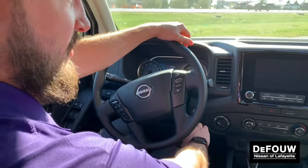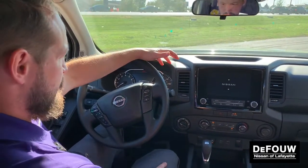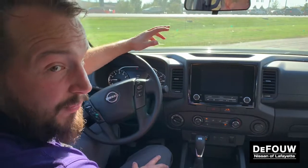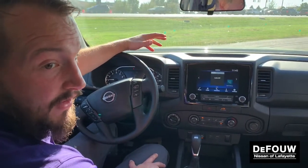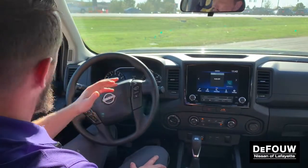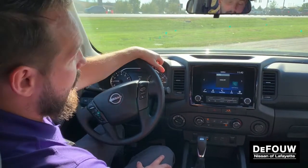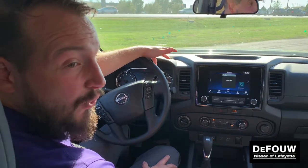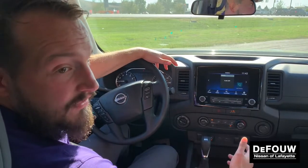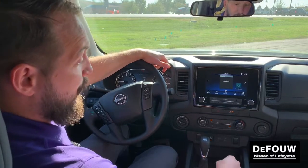Let's fire this thing up so we can check out the eight-inch color touchscreen here in the middle. Nissan Intelligent Mobility — one thing Nissan really prides themselves in is the safety features coming into this vehicle. In addition to that rear sonar system I mentioned, you're going to have blind spot indicators in your mirrors. You're also going to have forward collision warning, intelligent cruise control, pedestrian detection, and forward automatic braking — making sure that not only your investment in a beautiful truck stays safe, but you're also keeping others safe around you. Great design by Nissan.